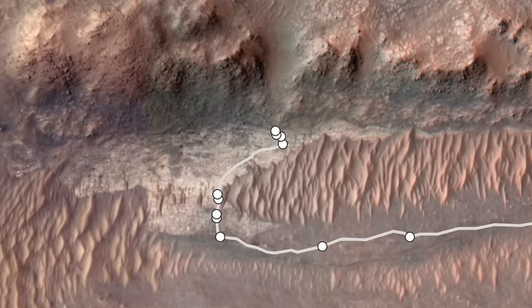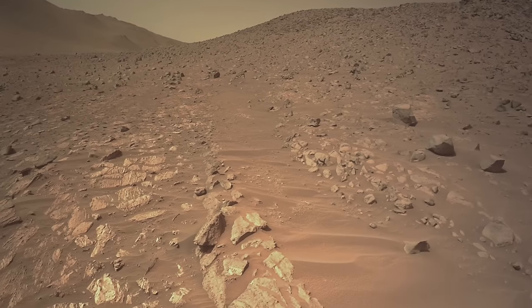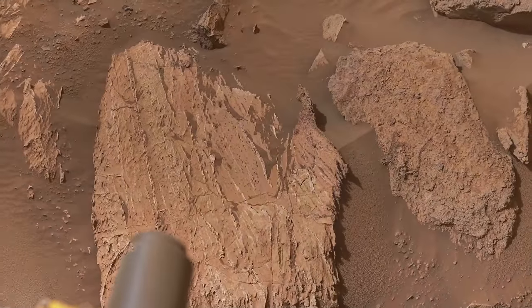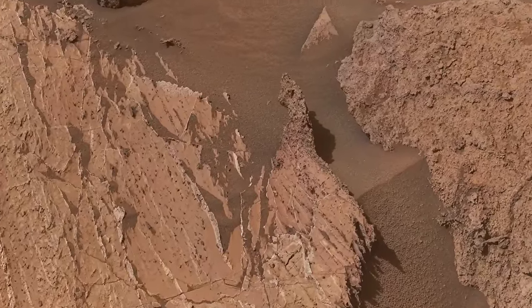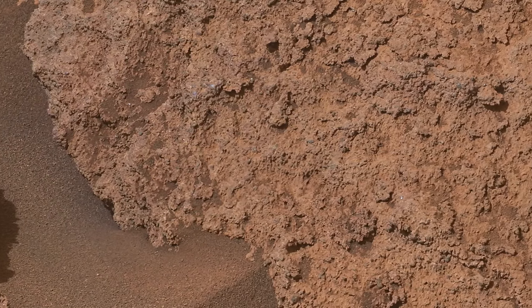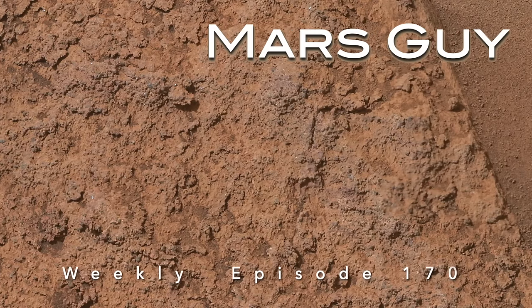Last month, Perseverance encountered one of the most interesting rocks of the entire mission. It came with a bonus rock that could help explain key events in the history of Jezero Crater, but only if Perseverance could make the right moves, on this episode of Mars Guy.